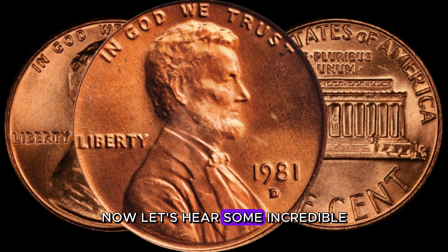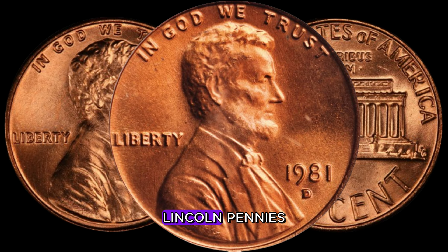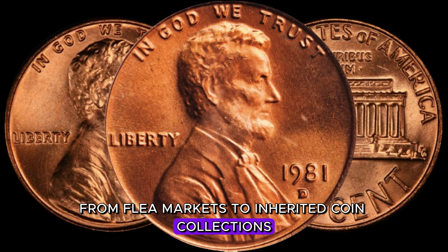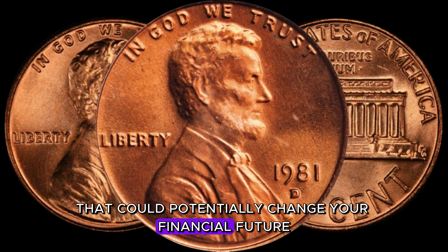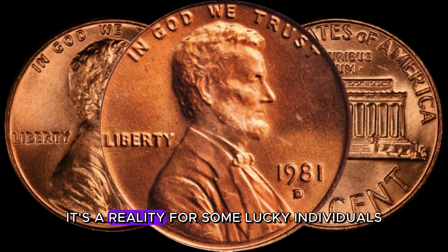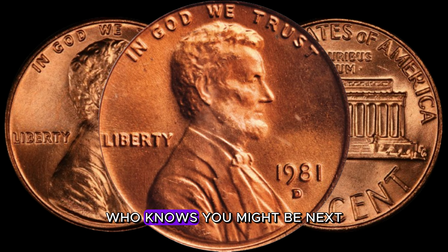Let's hear some incredible real-life stories of people discovering rare 1981 D-Lincoln pennies. From flea markets to inherited coin collections, these treasures have been found in the most unexpected places. Imagine stumbling upon a coin that could potentially change your financial future. It's not just a dream — it's a reality for some lucky individuals. Who knows? You might be next.